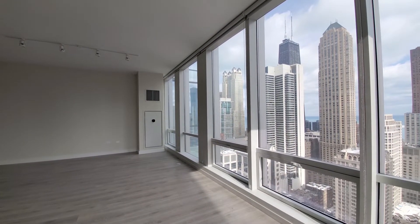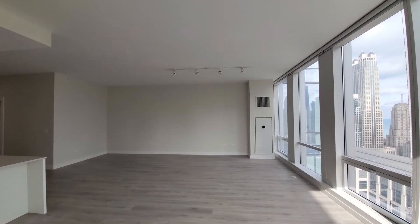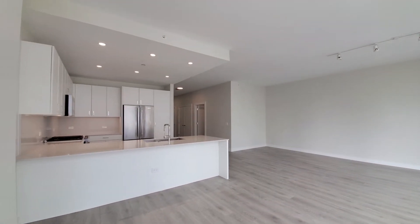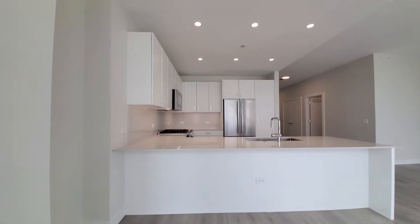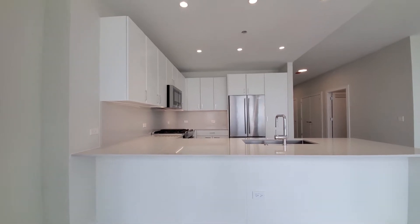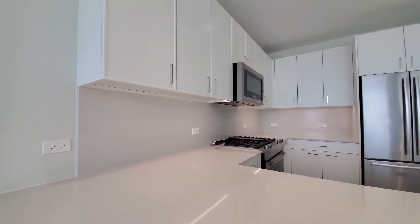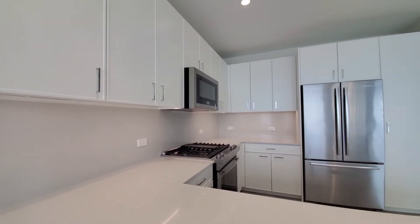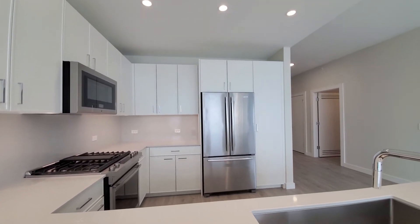Floor-to-ceiling windows on two walls, all with roller blinds. Track lighting above the living area and above what you'll probably use for your dining table. White quartz counters, quartz backsplash, under-cabinet lighting. All-white cabinetry is soft-close, with recessed lighting in the kitchen.